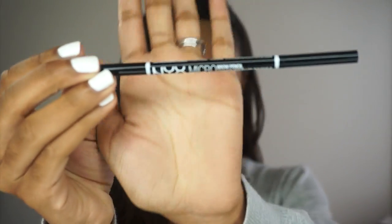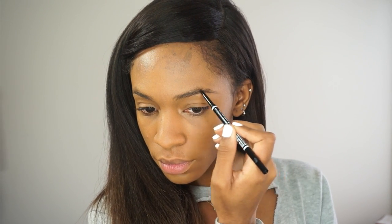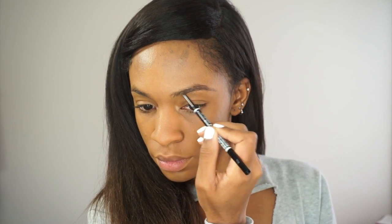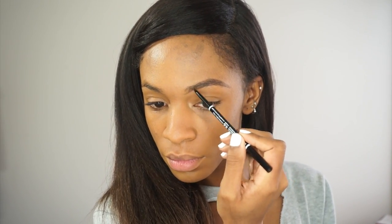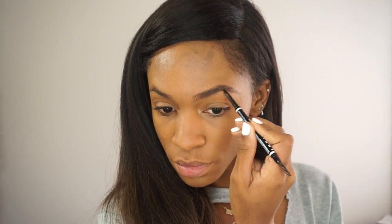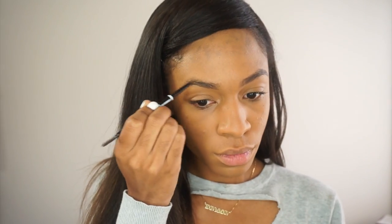Next I'm going to be using this NYX Micro Brow Pencil in the color Brunette. I love this brow pencil because it is the exact same product as Anastasia Beverly Hills Brow Wiz and it is half the price. I'm just using that to fill in my brows very lightly — I'm not doing too much just because it's an everyday look and I don't want super strong brows, just something natural looking. This brow pencil is perfect for that. I'm filling that in with the pencil side and then brushing it out with the spoolie side.